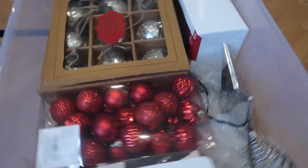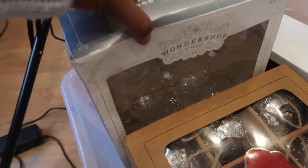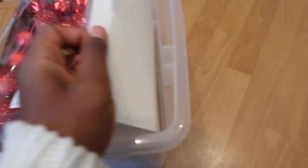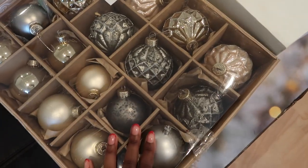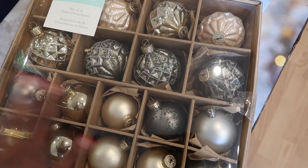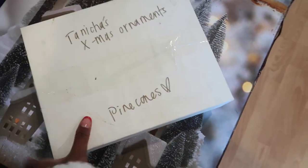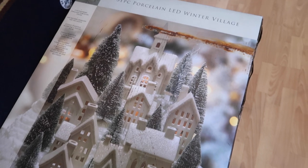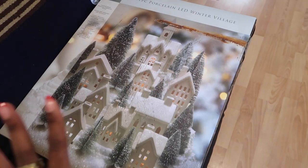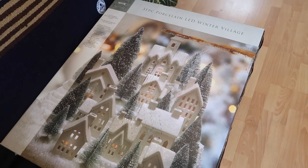In here are the ornaments that I already had — some more from HomeGoods from last year. We have some clear ones just to add a little bit of a modern twist. And then over here is stuff I got from storage — more HomeGoods ornaments, I absolutely love this kind of vibe. We also have some pine cones just to add a little bit of a natural element. And then this is my little LED winter village that I also picked up from Amazon. It is humongous — there's so many pieces, a bunch of little houses and those bottle brush trees that just make it look really wintry.